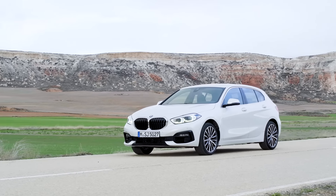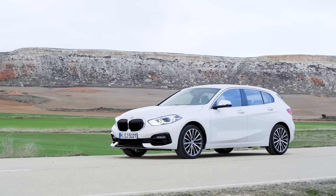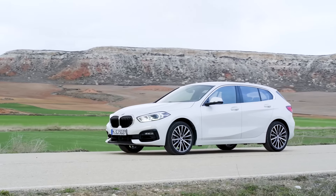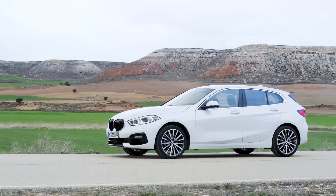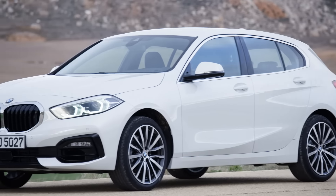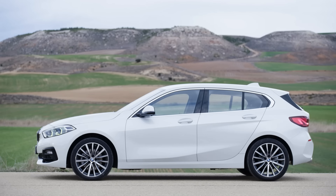I will do a full in-depth review of this car at the Frankfurt Car Show, so stay tuned for that. Do subscribe to the channel and tell me in the comments what you think about the new 1 Series, and what you think about the fact that BMW decided to ditch the rear-wheel drive — now it's only front-wheel drive and all-wheel drive.